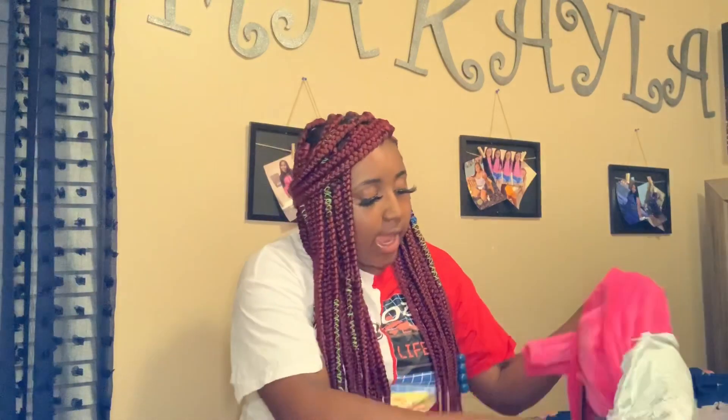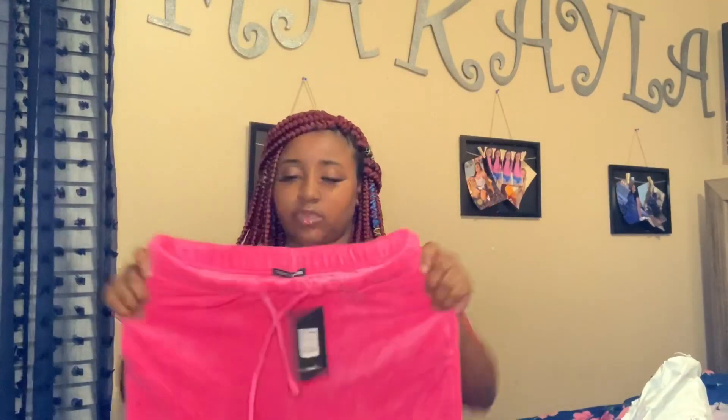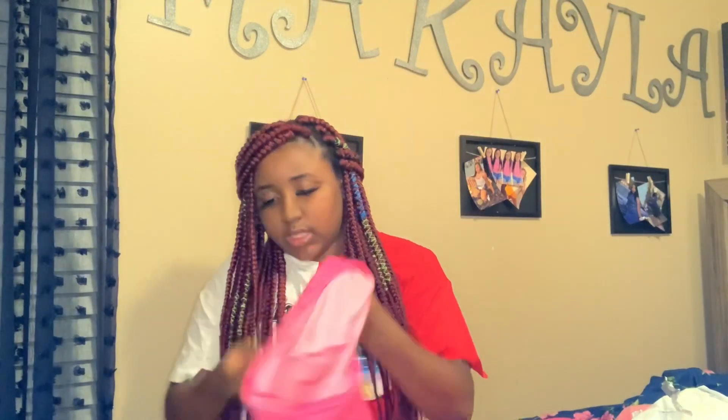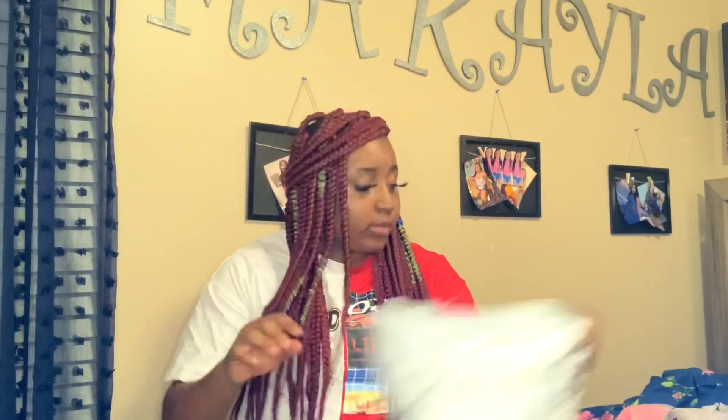Let me show y'all what my crazy self ordered — I ordered this velvet set from Fashion Nova knowing it was about to get hot outside. It's hot pink and it's really cute. It came with a little crop top too, it's really bomb. But the next day it started getting hot out here, so I probably won't be wearing it any time soon unless I catch it on a colder day.